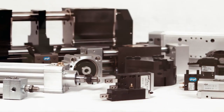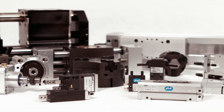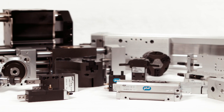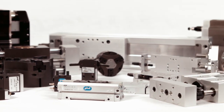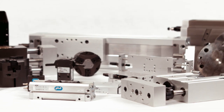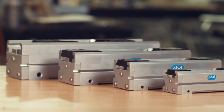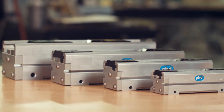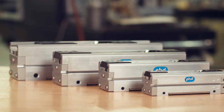For over 55 years, PHD has set the standard in industrial automation products thanks to our broad range of option-rich cylinders, escapements, grippers, linear slides, rotary actuators, clamps, multi-motion actuators, switches, and sensors. Our made-to-order products, known for their extreme durability and precision design, help you streamline your entire manufacturing process, optimizing your productivity.